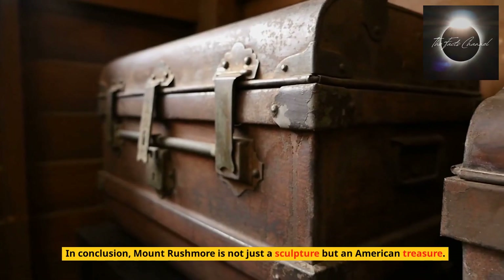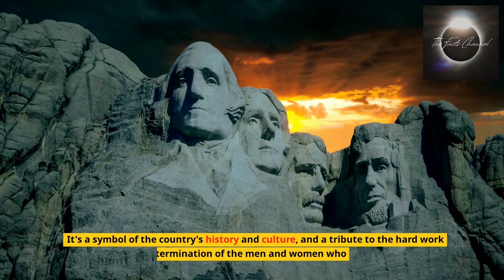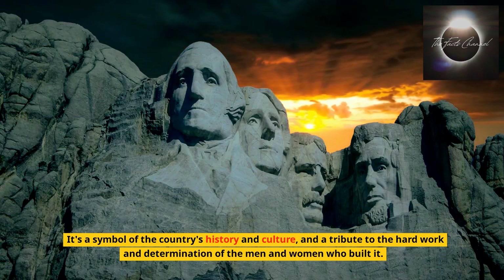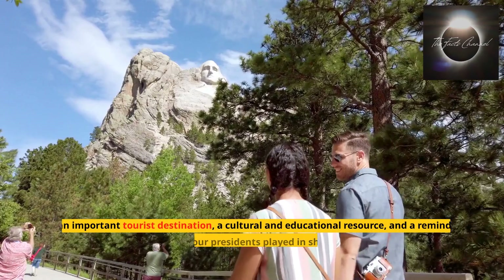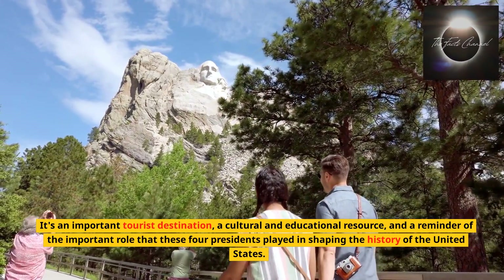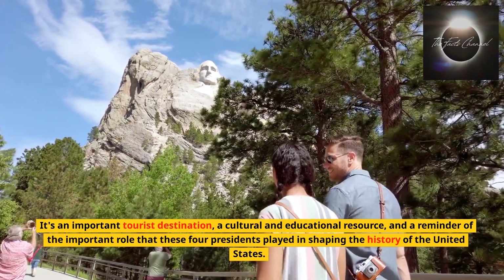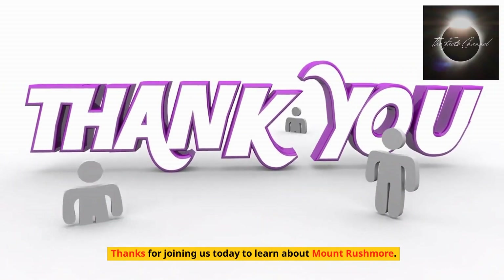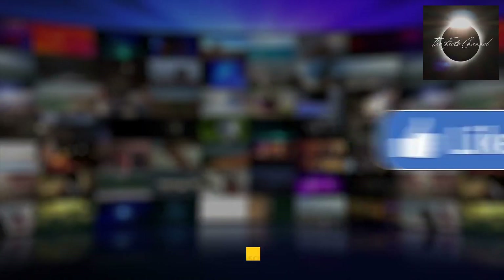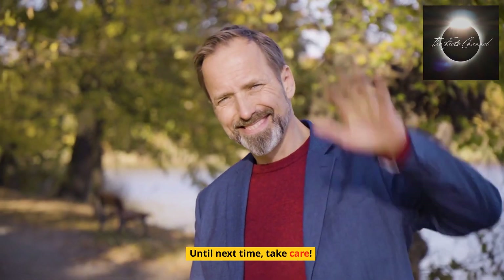In conclusion, Mount Rushmore is not just a sculpture but an American treasure. It's a symbol of the country's history and culture, and a tribute to the hard work and determination of the men and women who built it. It's an important tourist destination, a cultural and educational resource, and a reminder of the important role that these four presidents played in shaping the history of the United States. Thanks for joining us today to learn about Mount Rushmore. We hope you enjoyed this video and found it informative. Don't forget to like and subscribe for more content. Until next time, take care.